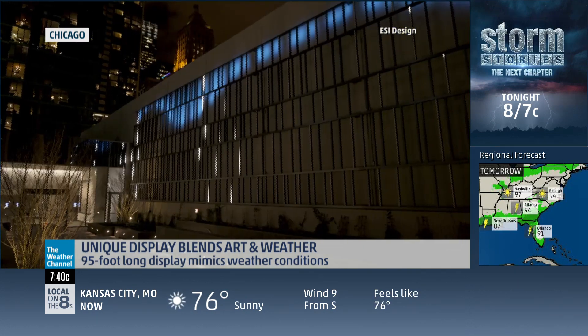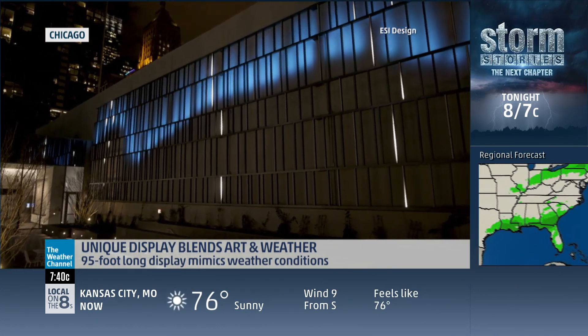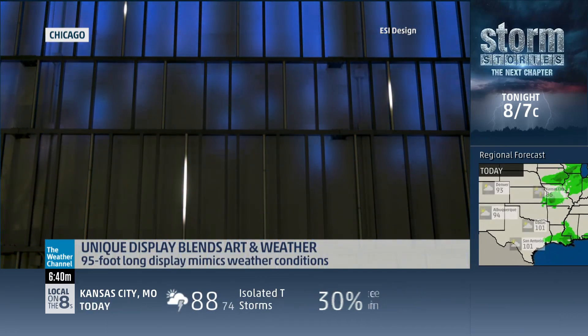This is actual data that we're watching. This is amazing. Can you explain how you turned the numbers about the rain and wind into this unique kind of light display?